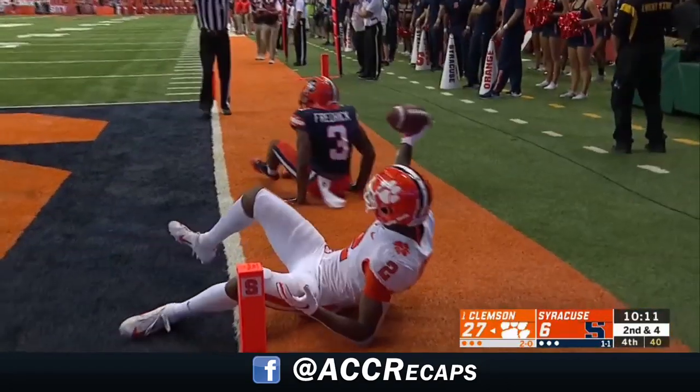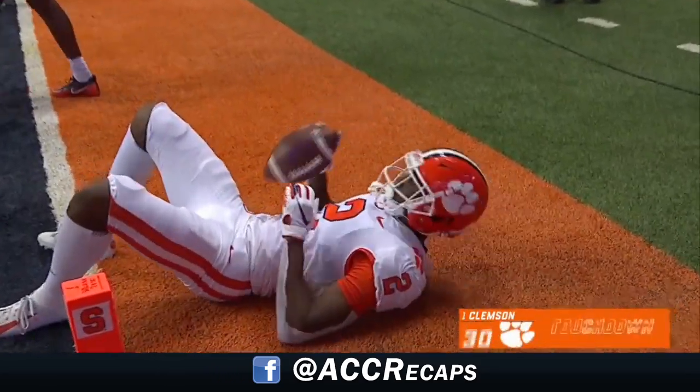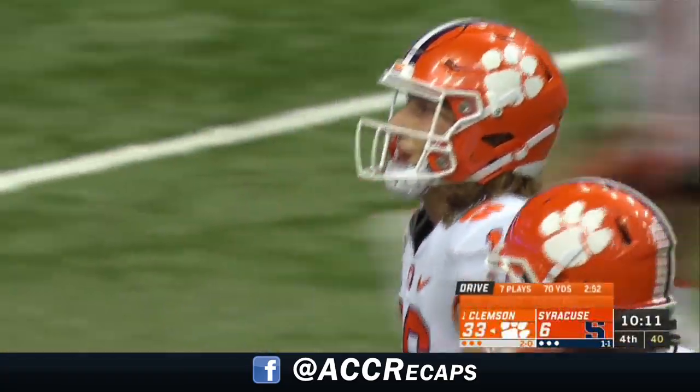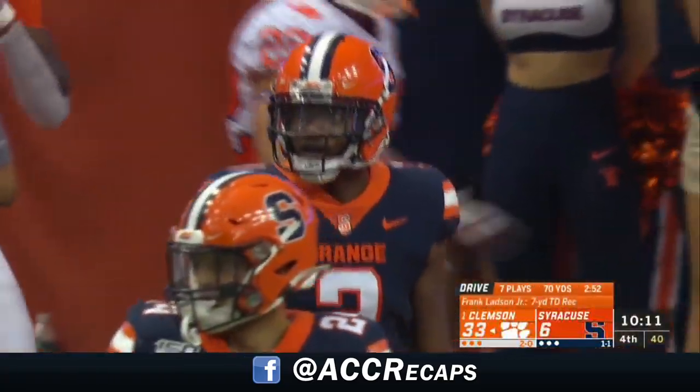Lawrence had to get rid of it quickly. Oh my goodness, what a catch by Frank Ladson for a Clemson touchdown! There's another true freshman for Clemson.